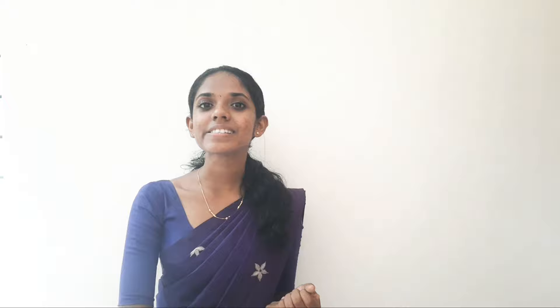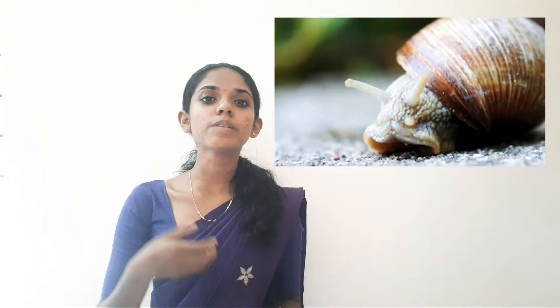The third one is snail. Snail has a shell, and we call it its home. When it senses the presence of an enemy, it withdraws its body inside the shell.